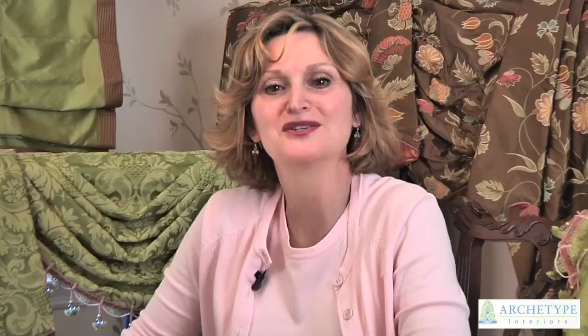I just love it that when all the work is done, something beautiful is left behind. At Archetype Interiors we turn houses into homes and give your windows a beautiful view.